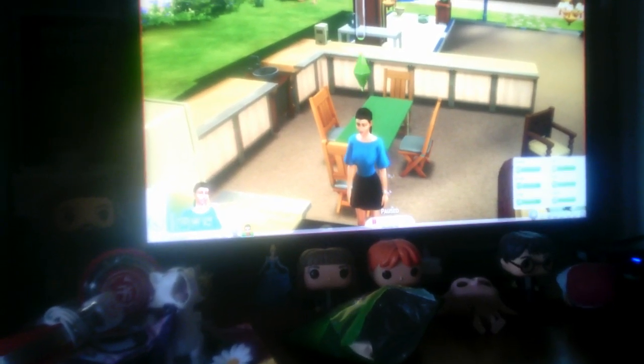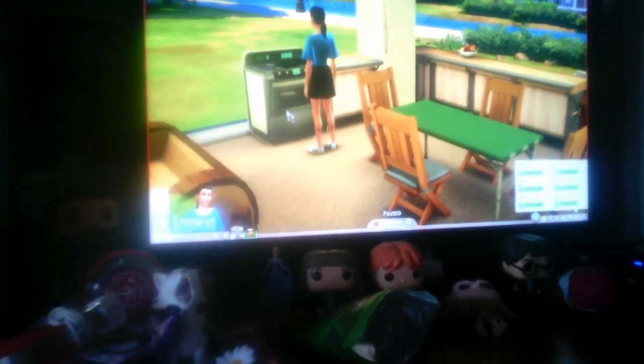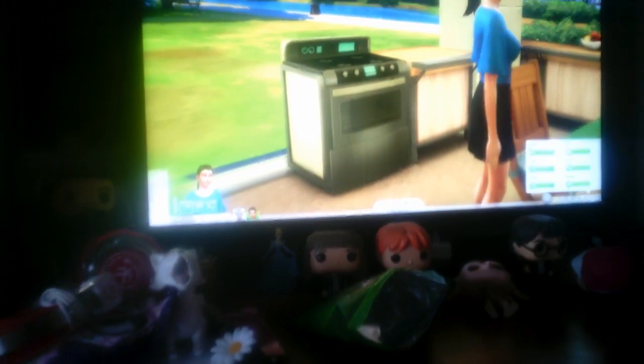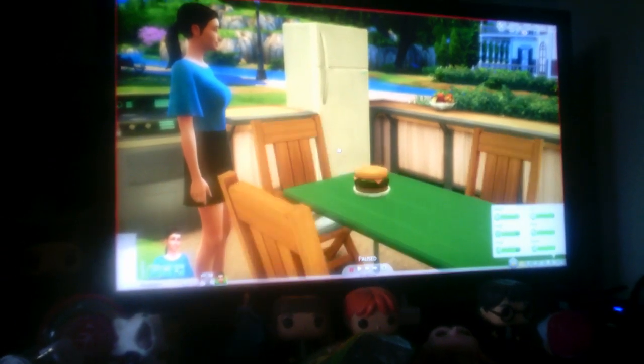Hello Misties, and welcome to another Sims episode. Today we're going to be finding out what the hamburger cake looks like. It looks like a hamburger but it's not. So that's the hamburger cake — it's really cool and everything.